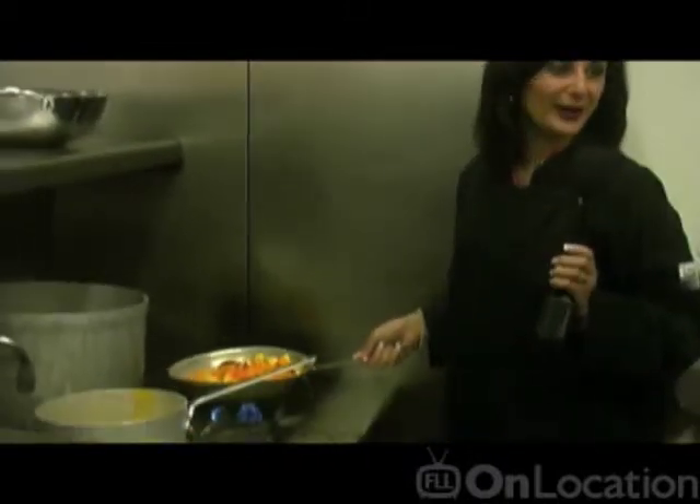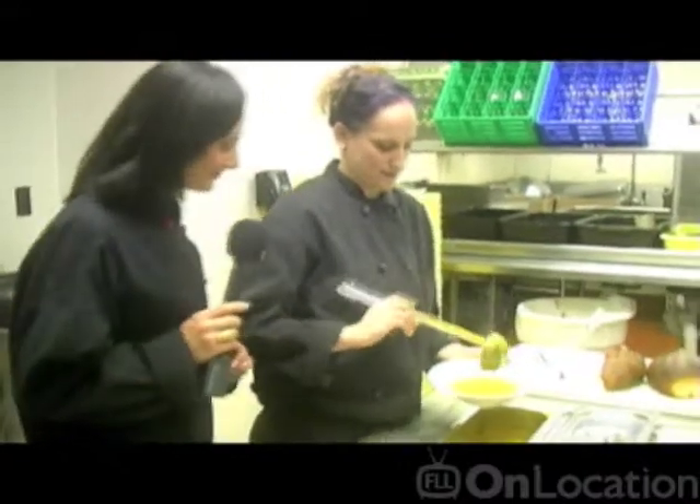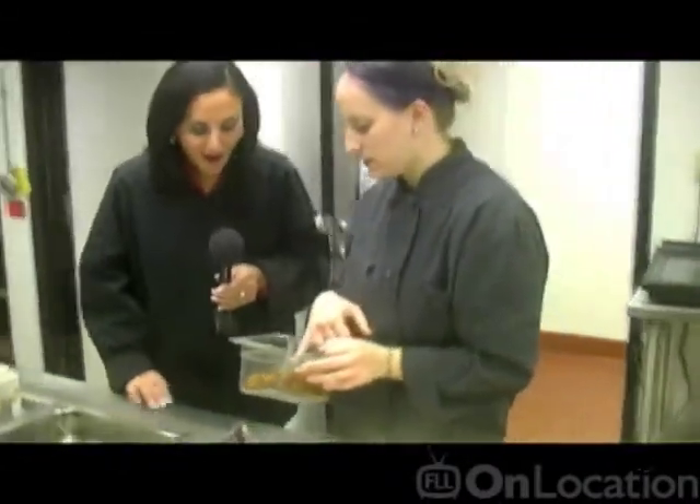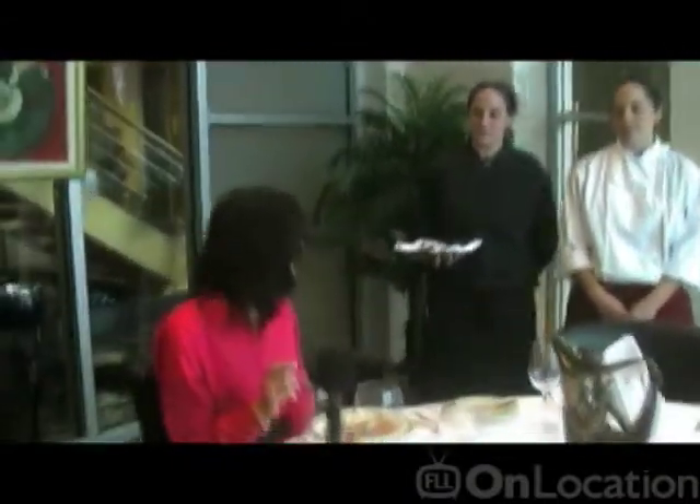My husband is probably so impressed right now — he's thinking, why doesn't she do this at home? There it is. Wow, look how creamy that is. These are the roasted pumpkin seeds, and then all we do is just a little bit of that. And that's it — here it is, the work of my hands. And Chef Kelly's, of course. That's good. That is really good. Just one more bite.